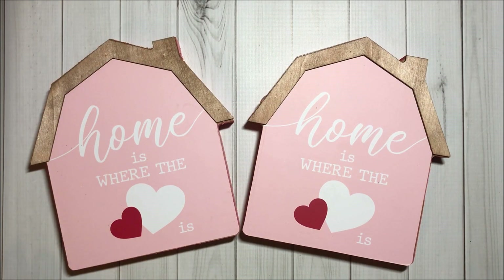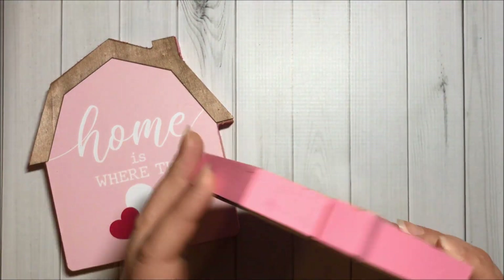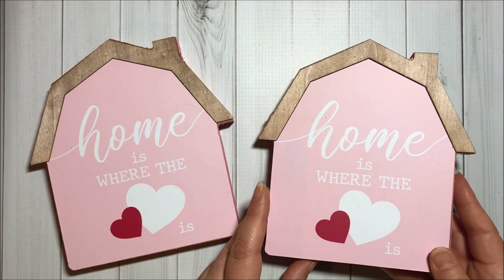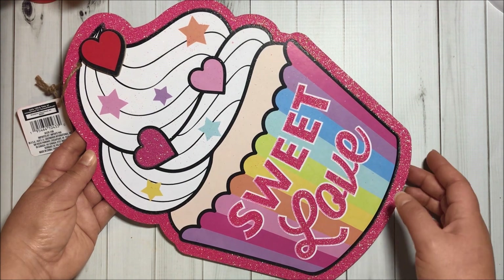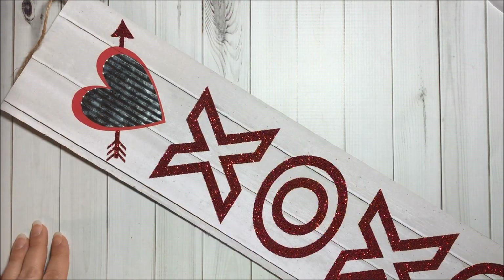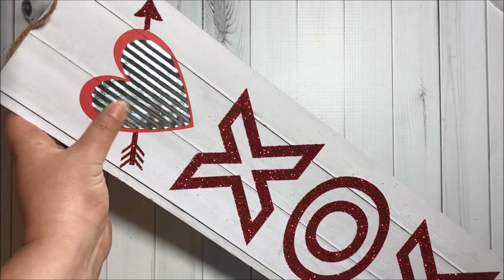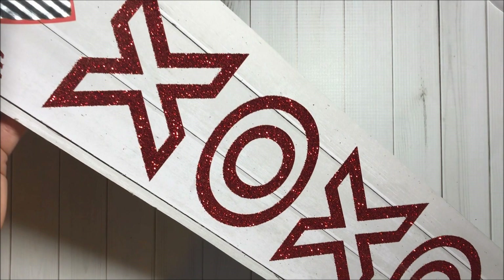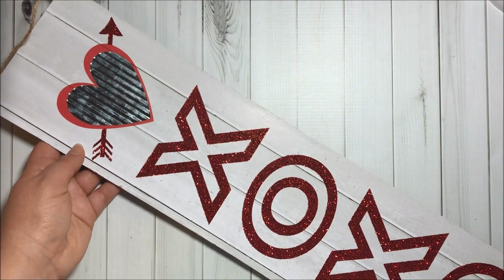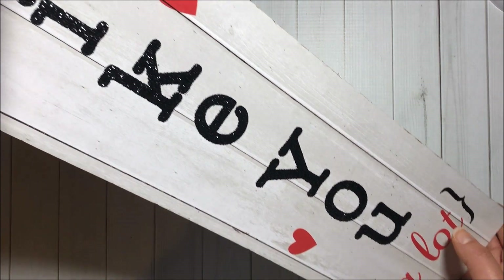I got two of these pink houses. They are made out of wood and they are pink on the sides and they say home is where the heart is. Then I got this super cute cupcake sign that says sweet love. Then I got this sign that says XOXO and it has a galvanized heart — super cute. I also got this one that says I like you a lot.